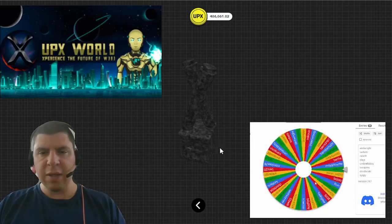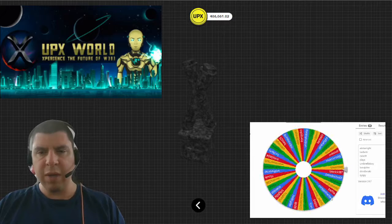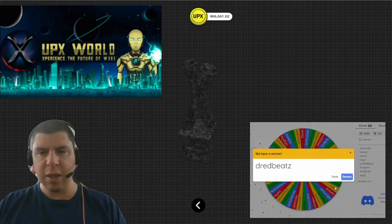And next we have this TestTube Statue, care of Upex World. And the winner of this is going to be Dreadbeats. Congratulations.